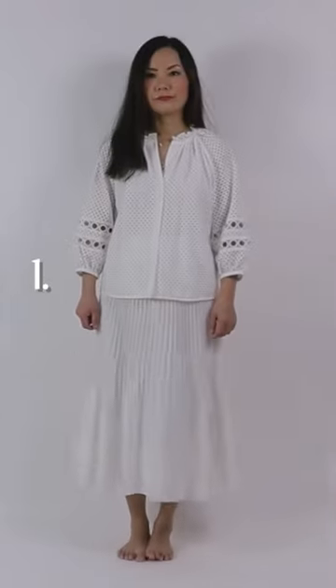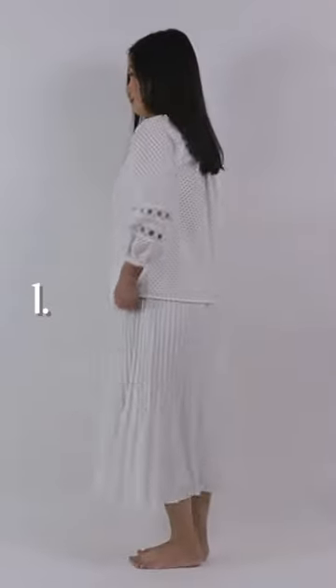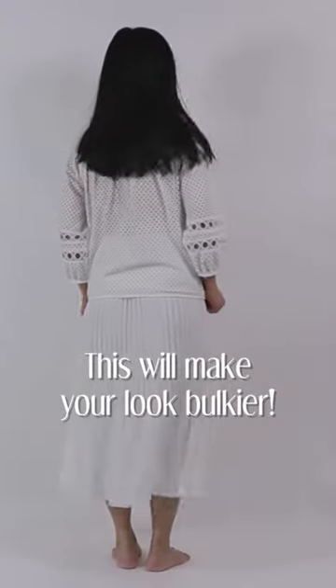Common mistakes with midi skirts, especially if you're short. Number one: top is too big. Voluminous tops will only make you look bulkier than you are.